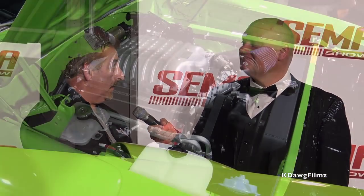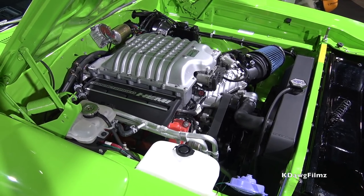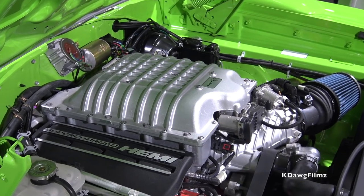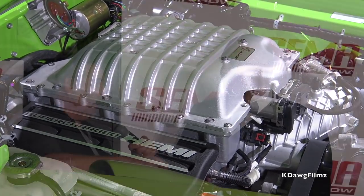The easiest thing on this whole car was the plug-and-play part — getting the computer to play well. The hardest thing was getting it all to fit under the hood of the Superbird without modifying anything, because with that supercharger on it, it's much taller than the 392. But we did it, and here it is.